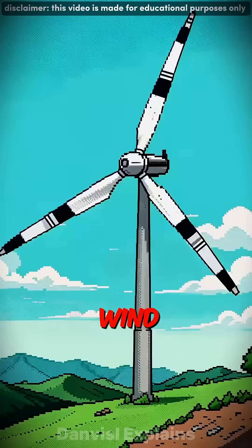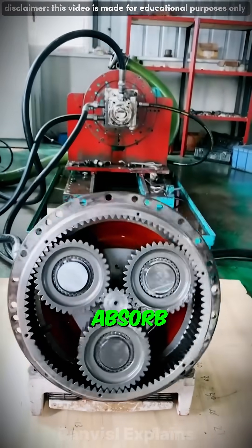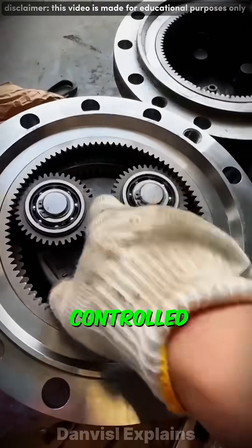Excavators, bulldozers, wind turbines, even electric cars. They can handle huge loads, absorb shocks, and still deliver smooth, controlled movement.